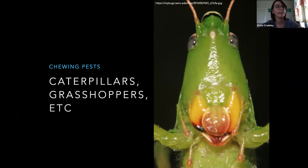Chewing pests — this is a katydid. That's a lovely close-up of his mouth. Chewing mouthparts cause chewing damage — you're not going to be looking at little holes punched in your plants or little dark spots. You're going to be looking at chunks missing out of the leaves.